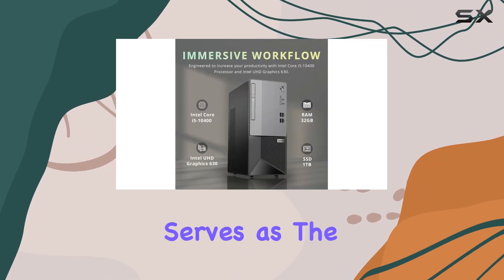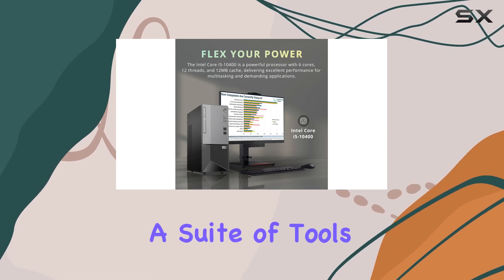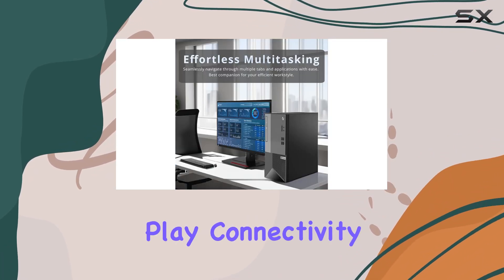Windows 11 Pro serves as the operating system, offering a fresh new feel and a suite of tools designed to enhance efficiency across your workflow. It's the one-stop destination for all your needs, whether it's work or play.